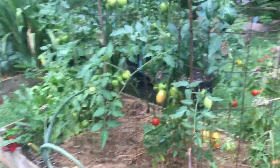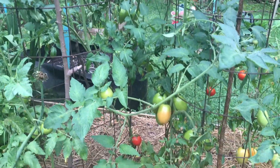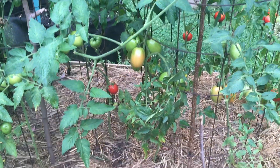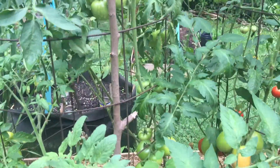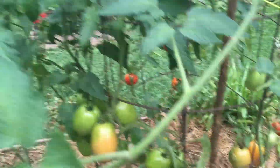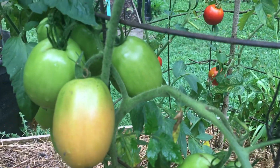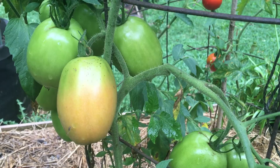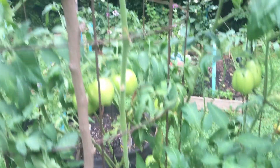These are faring a little bit better. We've got one called Rugged Boy, which is supposed to be resistant to the blight, which is the problem. And this one is called Plum Regal — P-L-U-M R-E-G-A-L — so that will be my substitute for the Amish paste. They're coming along and looking pretty nice. I love tomatoes.